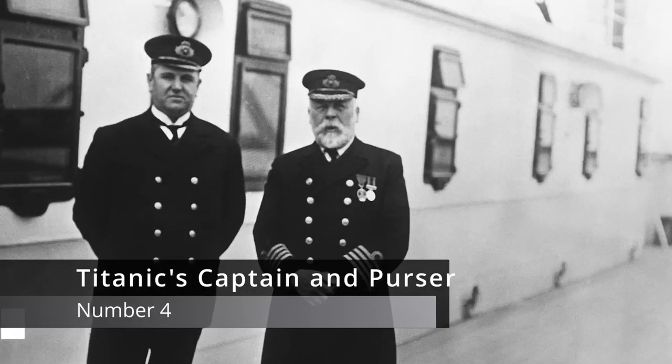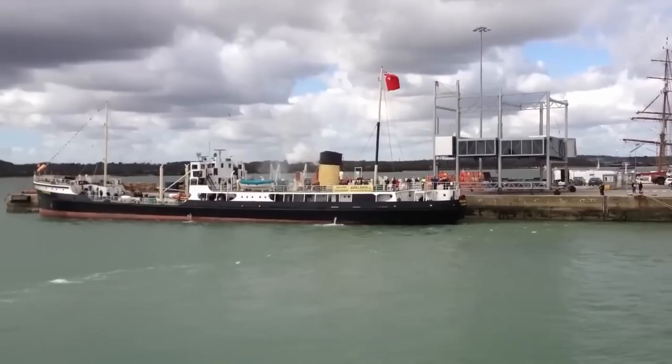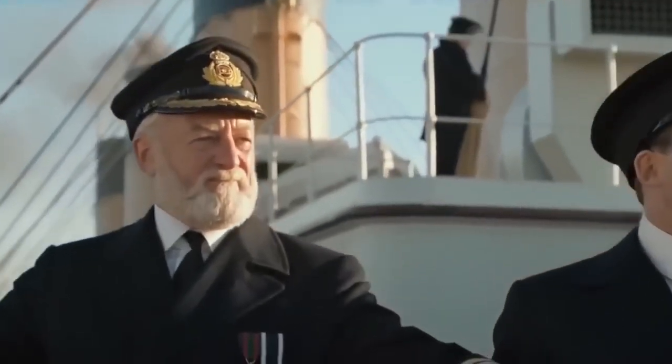Number 4: Titanic's Captain and Purser. There's an evocative photograph, frozen in time: on one side, Captain Edward J. Smith, the steely-eyed British captain of the Titanic; beside him stands the ship's purser, Hugh Walter McElroy. The photograph was taken by a passenger in Queenstown, Ireland, three days before fate played its cruel game. Both these men didn't make it out.